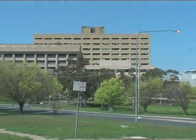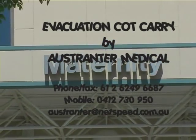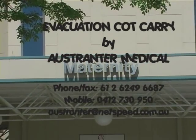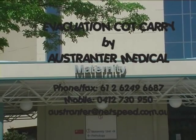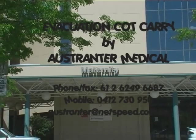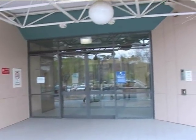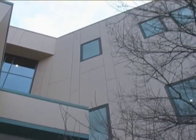I'll be introducing you to the evacuation cot carry here in Australia's national capital at the Canberra Hospital. Very few maternity units or nurseries are located on the ground floor with a direct emergency exit to the outside. The centre of newborn care and the delivery suite at the Canberra Hospital are located on the third floor of this maternity unit, and the postnatal ward on the second floor.